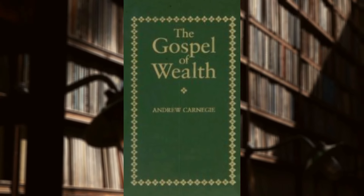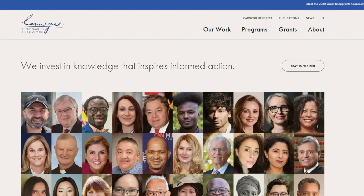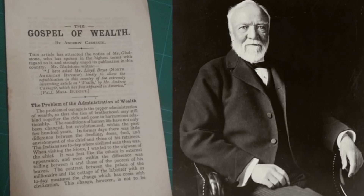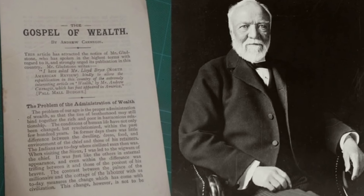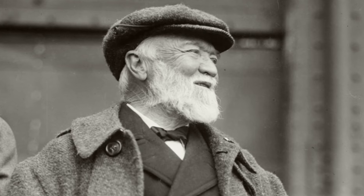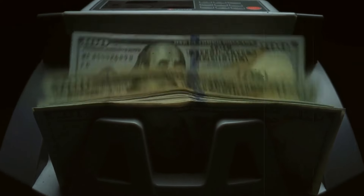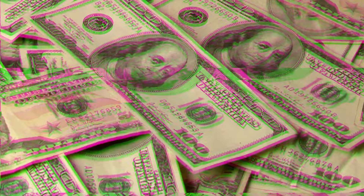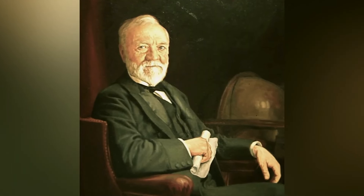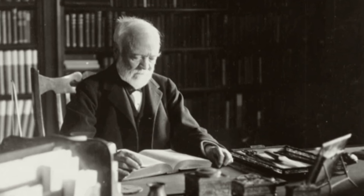He also wrote an essay called The Gospel of Wealth — you can read it on the Carnegie Corporation's website — all about his belief that those who gain wealth in their lifetime should donate as much of it as they can before they die. What qualified him to write the Gospel of Wealth? Before his final donation spree, the man was worth $475 million. We have to adjust for inflation: in 2021 money, he was worth $15.6 billion. If he were alive today, he'd be tied for the 112th richest person in the world. That's a huge rags-to-riches story.